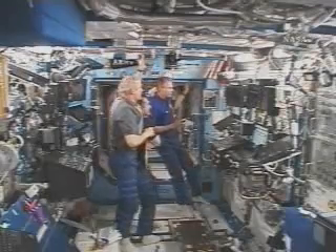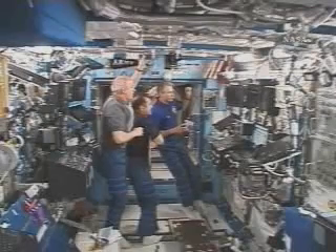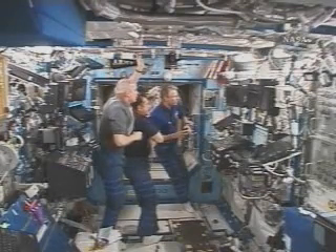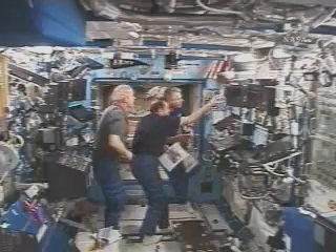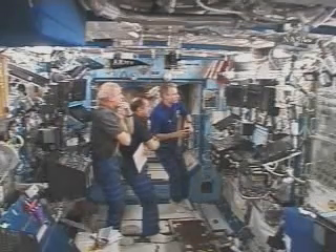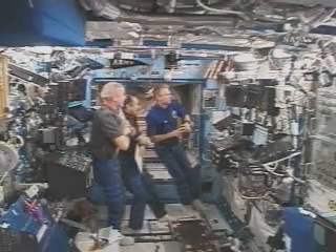And this is a view inside the laboratory module of the International Space Station after Atlantis launched, when the crew members were able to watch replays on computers inside the lab. With Atlantis and her crew on their way to the space station, scheduled to arrive early Monday morning. Astronaut Jeff Williams is in the foreground, cosmonaut Pavel Vinogradov in the center, and European Space Agency astronaut Tomas Ryder in the background. Williams and Vinogradov have been on board the space station for about 163 days now, wrapping up their mission soon.